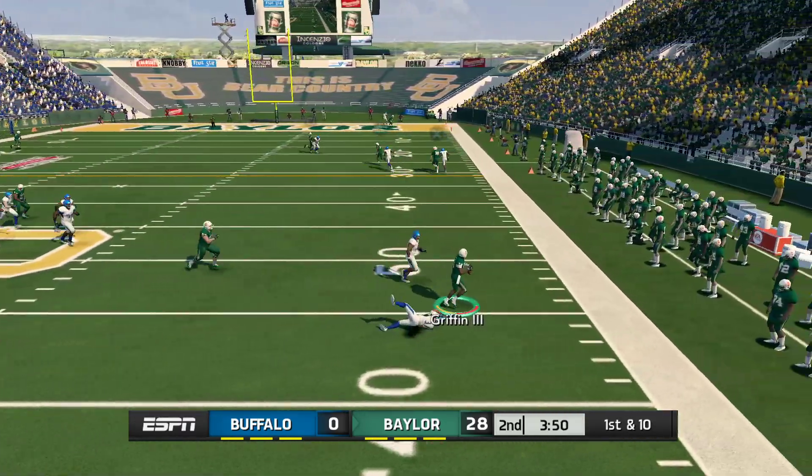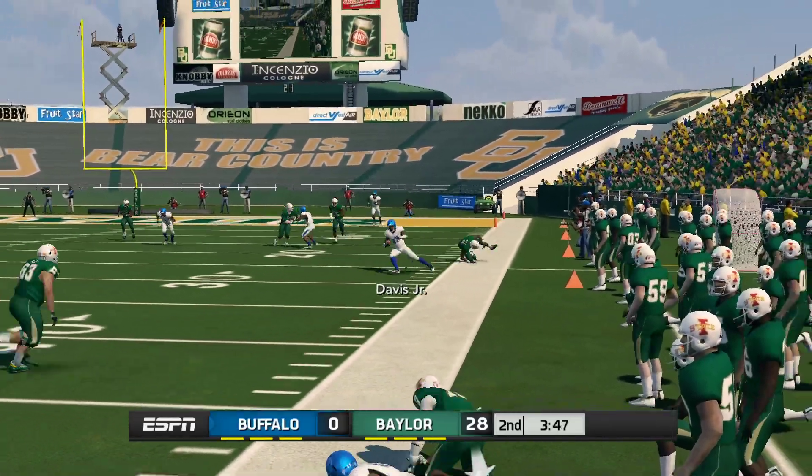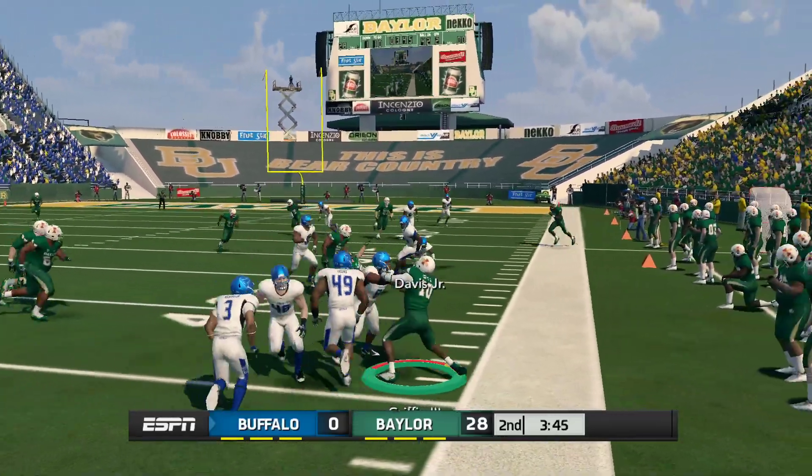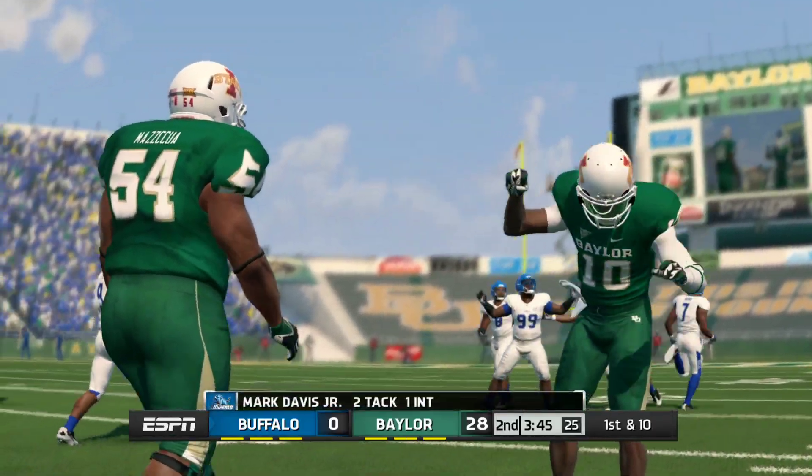He rolls out to the right, he sheds it — intercepted! It's the sophomore corner. That was just a sloppy pass, but for now they can afford to live with it.